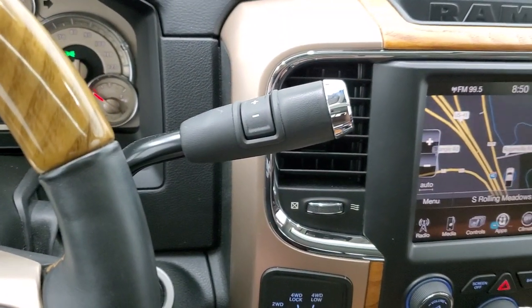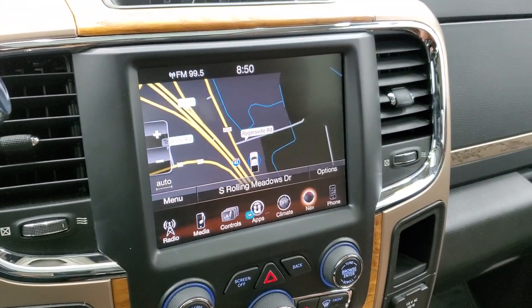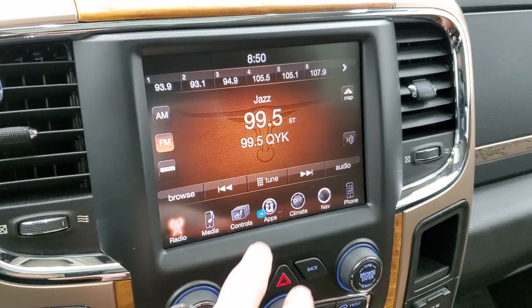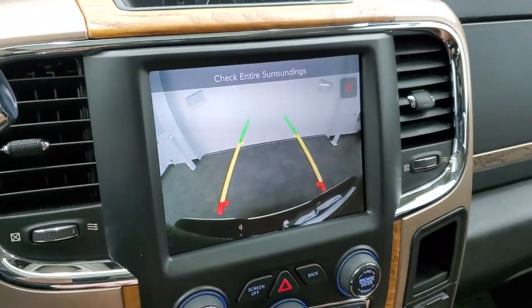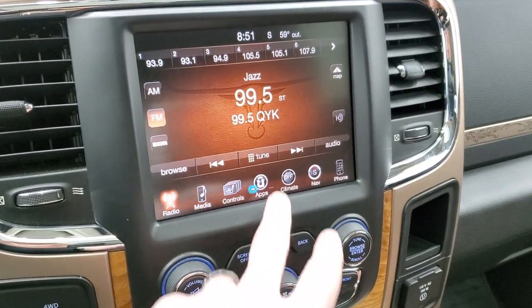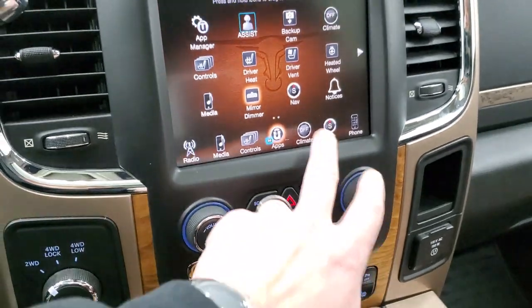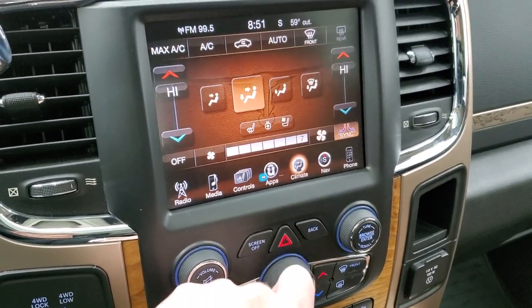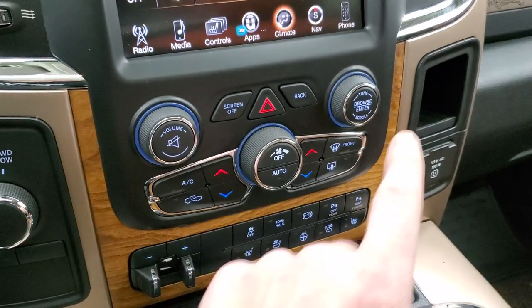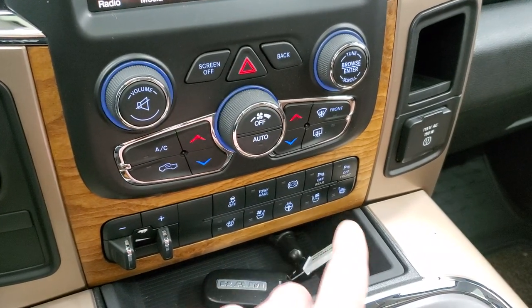It comes with the six-speed automatic transmission with optional tap shift. You do get the 8.4-inch radio with AM, FM, and Sirius XM radio and the factory navigation system. You can also do your heated and cooled seat buttons here and check out your backup camera. Down below you can do your climate controls with tactile buttons, volume and tune control, turn-dial four-wheel drive, factory brake controller, heated and cooled seat buttons, and heated steering wheel button.